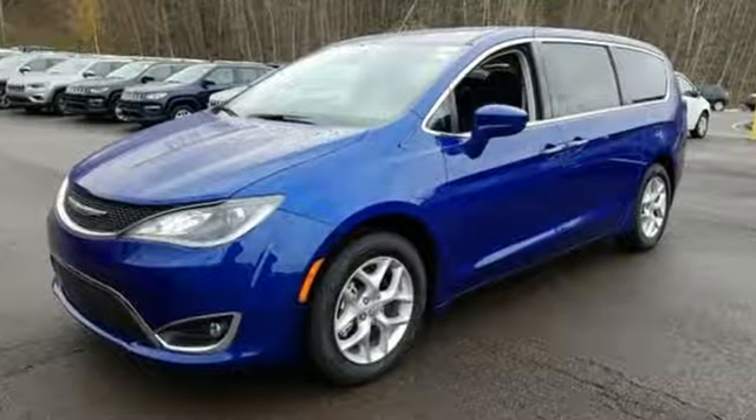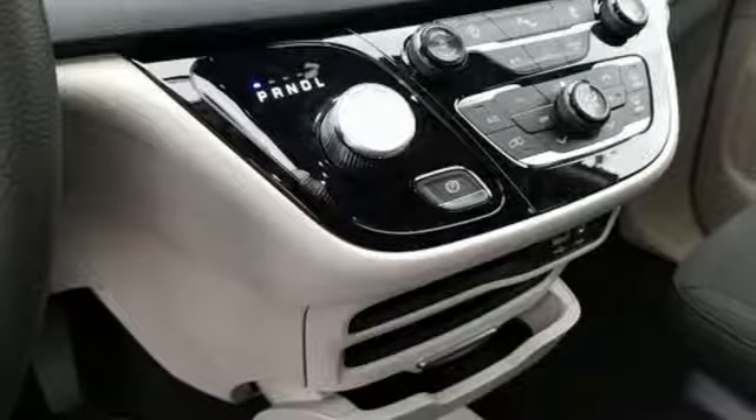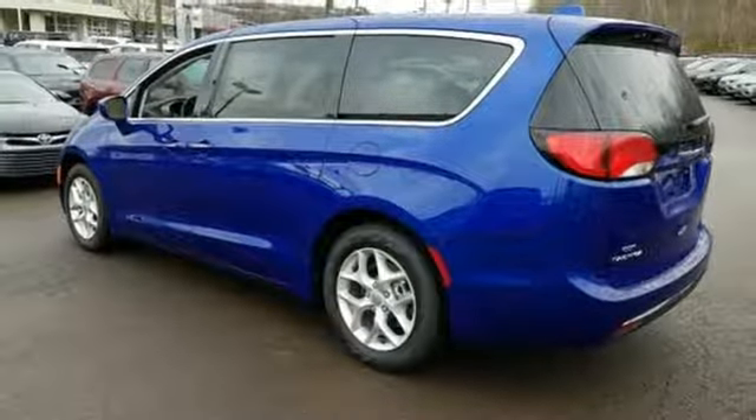Bluetooth wireless audio streaming, power heated mirrors, dual zone climate control, keyless go, manual tilting steering column, automatic transmission, active grille shutters, gas pressurized shocks, and V6 engine.